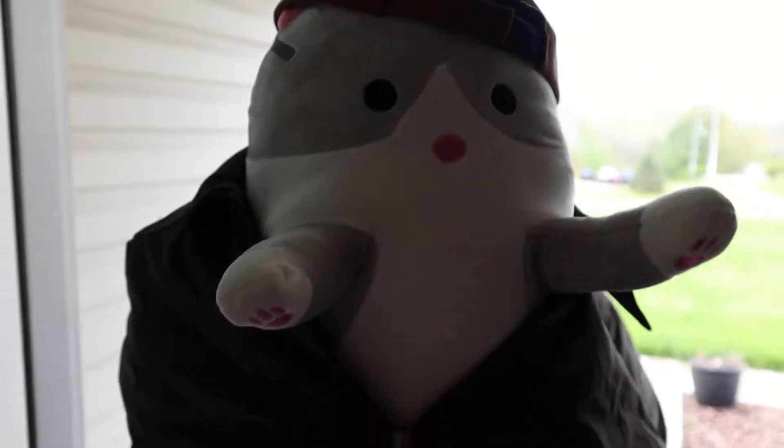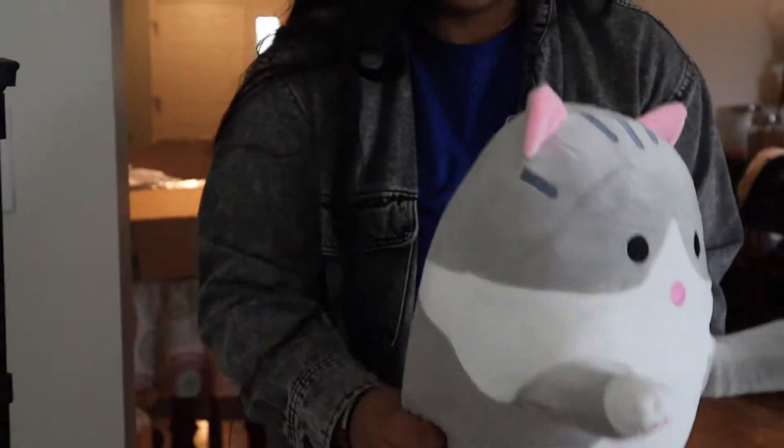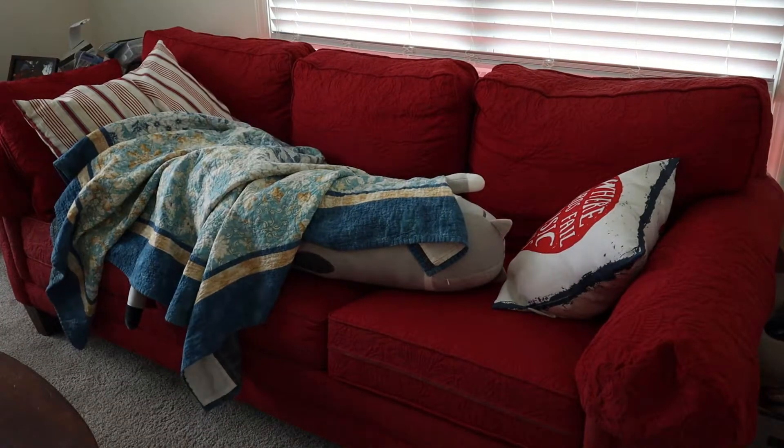The cat, exhausted after a long, hard day at work, takes off his hat and eventually takes off his jacket. He walks over to his favorite couch that he loves to sleep on because his wife could come out of the bedroom. He throws himself on the couch, throws on a blanket, and goes to sleep.